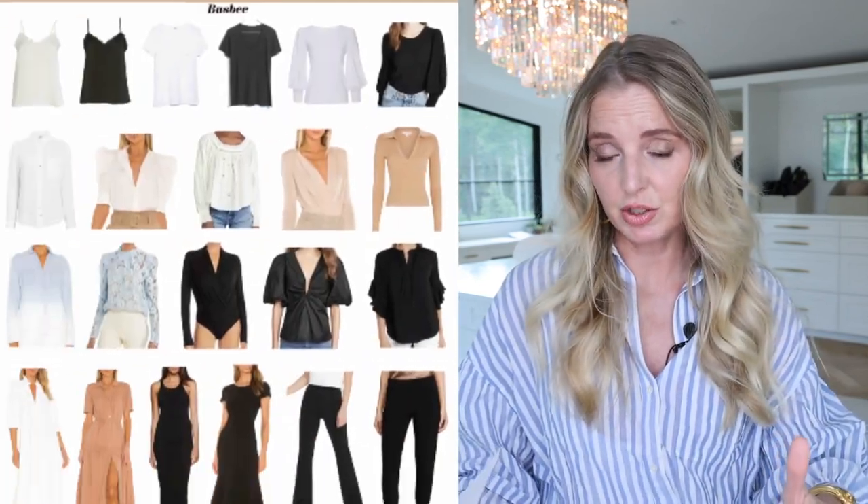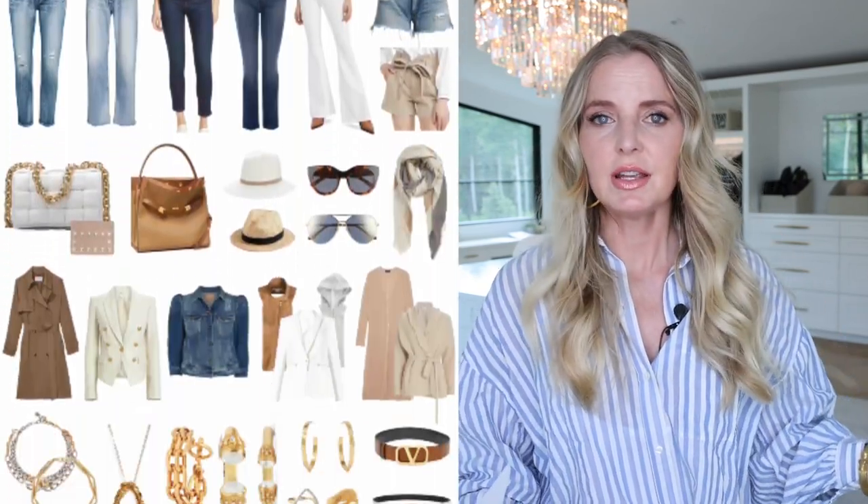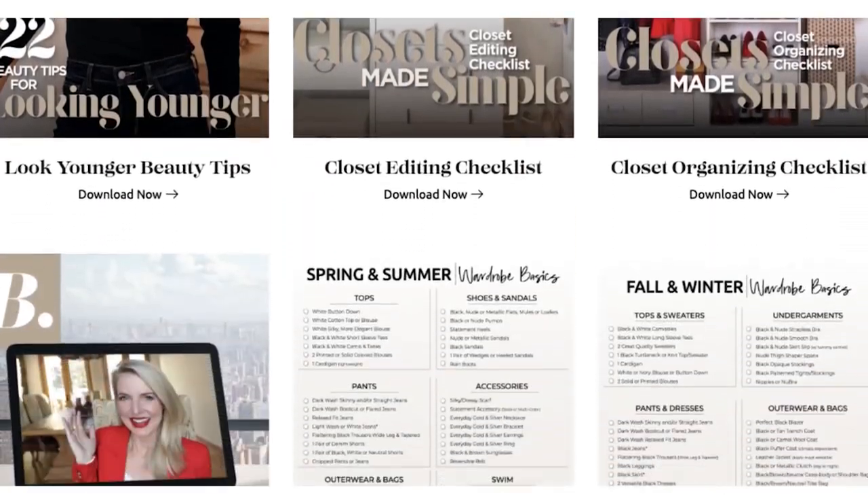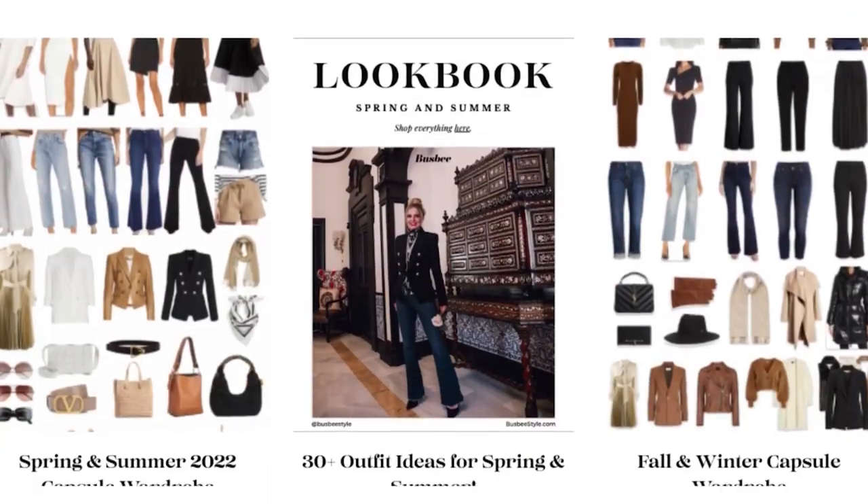If you haven't already subscribed to my channel, please hit that subscribe button. Maybe share my channel on your Facebook page — tell them about the Busbee community and how we're just a bunch of amazing, kick-butt 40-plus empowering, supportive, encouraging, energizing women. Thank you in advance. One last thing: we are giving out so many incredible freebies including a summer capsule wardrobe graphic when you sign up for our email newsletter. The newsletter goes out once a week, and with that membership you get access to all of these freebies in the resource library.